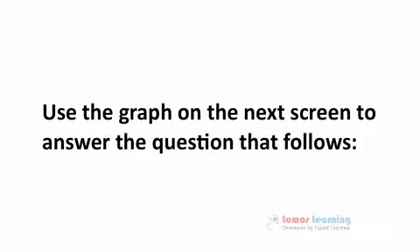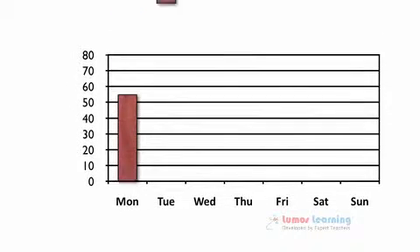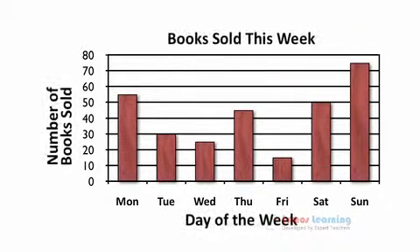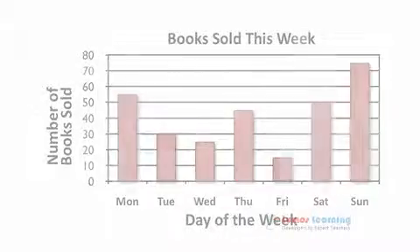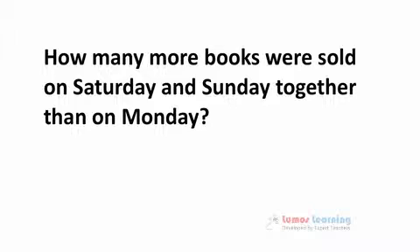Use the graph on the next screen to answer the question that follows: how many more books were sold on Saturday and Sunday together than on Monday?